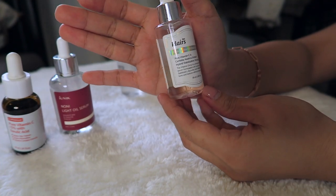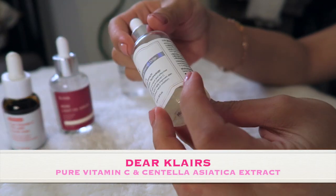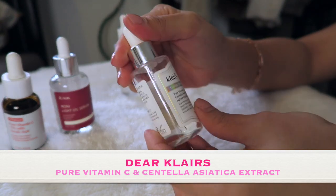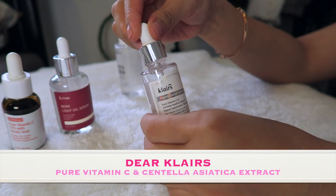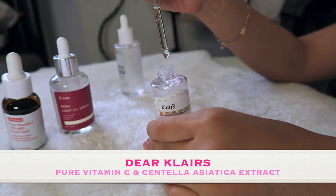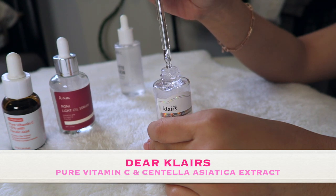This one is from Dear Klairs — it's a pure vitamin C serum with centella asiatica extract. It has pure vitamin C essence, centella asiatica extract, yuzu extract, and grapefruit extract. This is a freshly-juiced vitamin drop, a supplement essence designed with a hybrid of 5% L-ascorbic acid and centella asiatica extract. It helps stimulate collagen production and improves skin texture without harsh irritation.